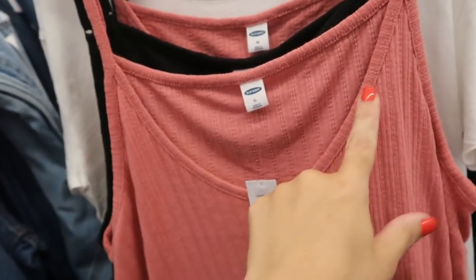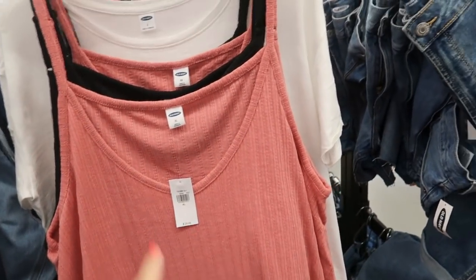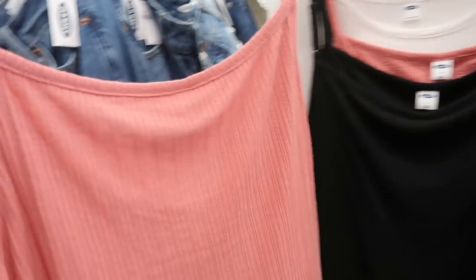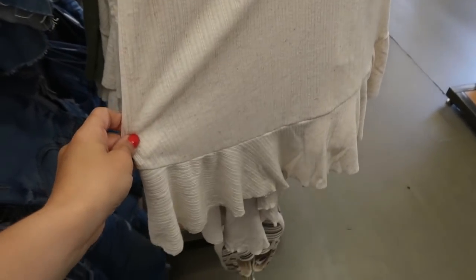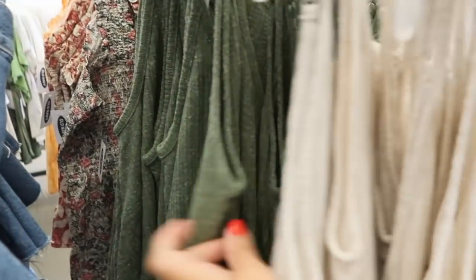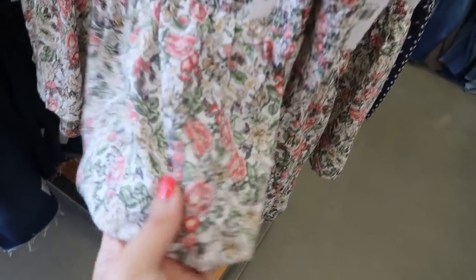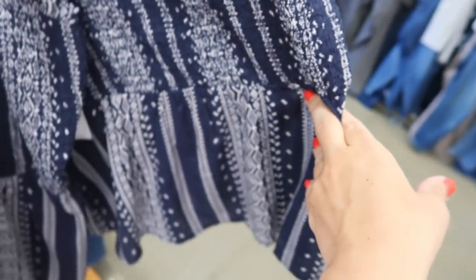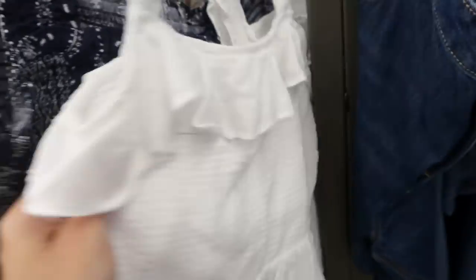It has a V-neck with adjustable straps and then a peplum. These are normally $24.99. I'm seeing it in this pink rosy color, the black, this oatmeal, and then in the olive. It also comes in this floral — that's what it looks like up close — and then a blue and white striped print. And then we saw the white eyelet, and this one looks like it's marked down to $22.99.